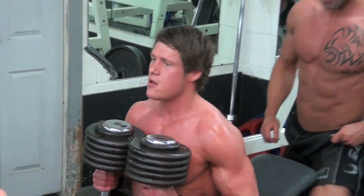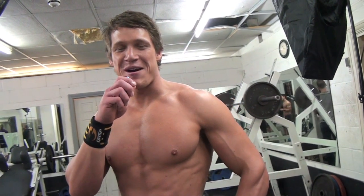We're doing giant sets — some chest and triceps. That should be quite a tough one, so we'll see what happens with that.